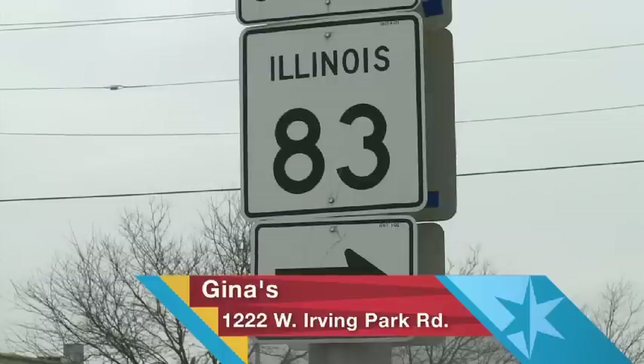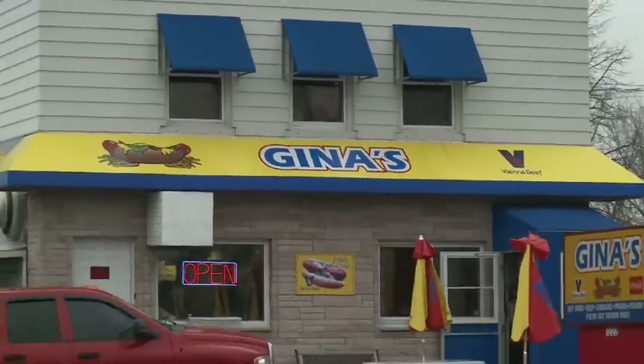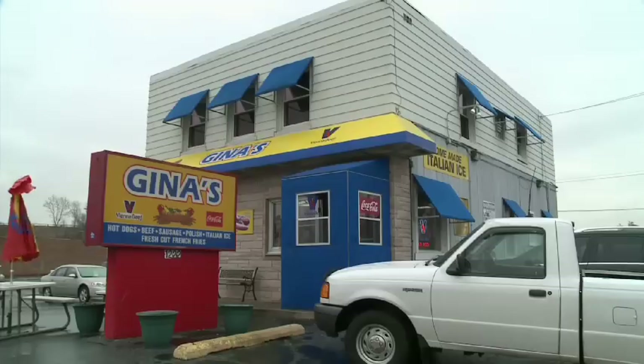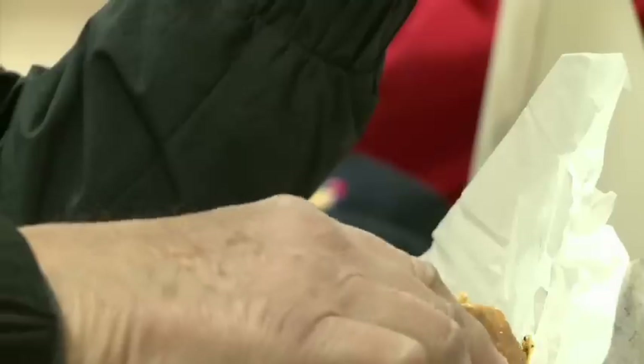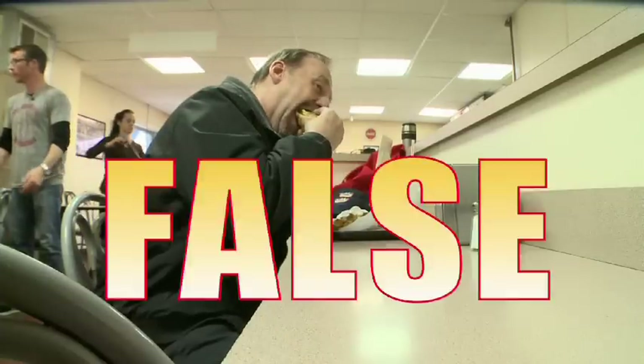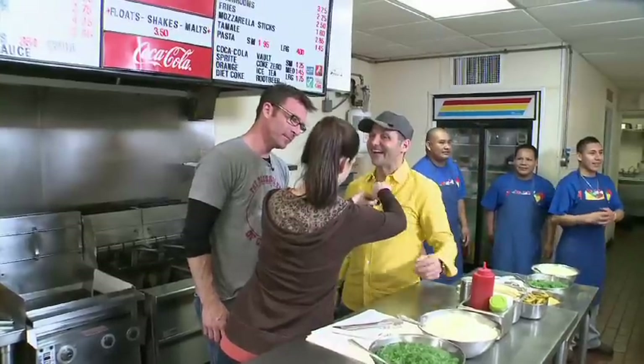20 miles west of downtown on Irving Park is Gina's, a red-hot staple in Bensonville since 1976. It's the classic Chicago hot dog stand. So you may already be saying you had one dog, you had them all. False — and check your residency while you're at it.